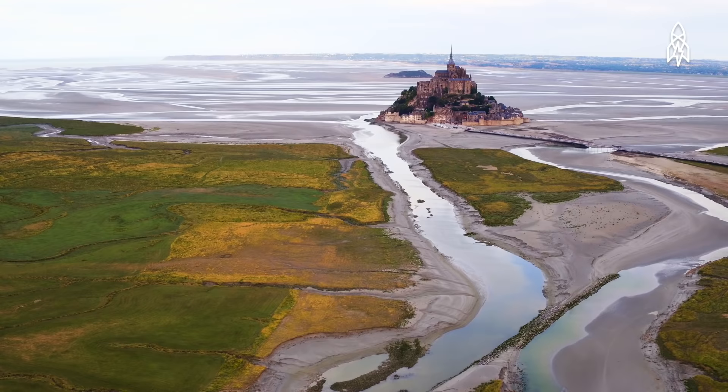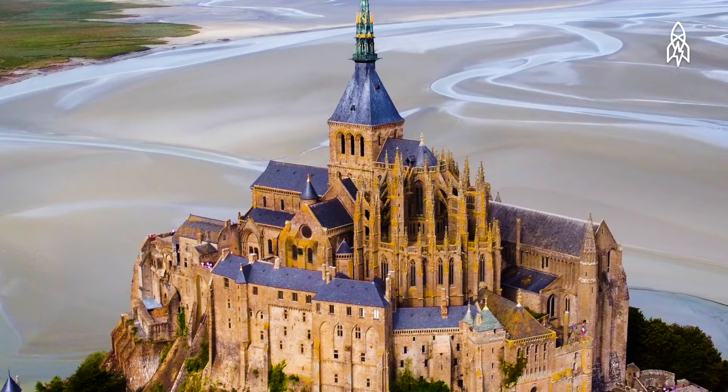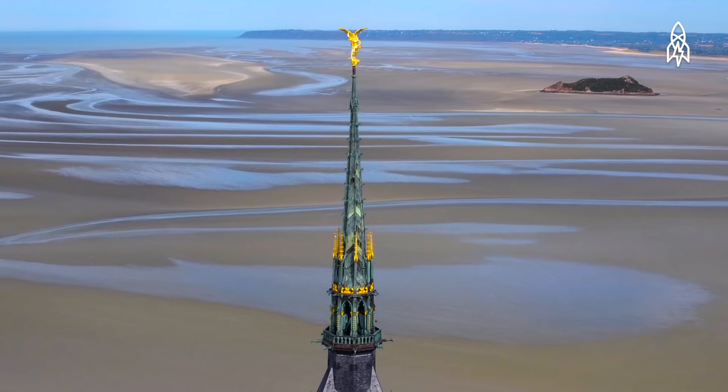In between two powerful tides from Normandy and Brittany stands the Gothic-styled Benedictine Abbey, named after and dedicated to the archangel Saint Michael.